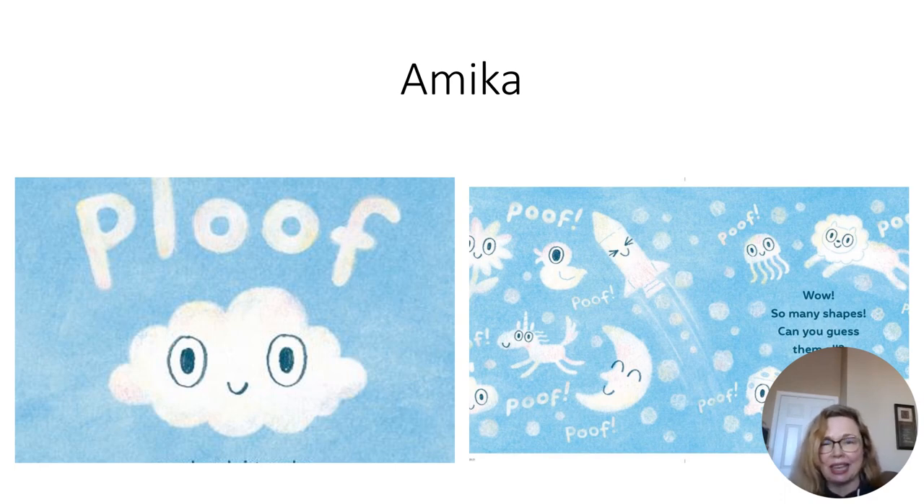Hello, my name is Amika, and I'm an Early Literacy Specialist here at Arapahoe Libraries. My first choice for our theme of Nature Look Up in the Sky is Ploof, an interactive book with words and pictures by creators Ben Clanton and Andy Chow Musser. This book was published in 2023 by Tundra Books, and I managed to get my hands on a copy this year to present to Little Ones and Family Storytime. I love to enhance the reading experience with a book that encourages audience or reader engagement.